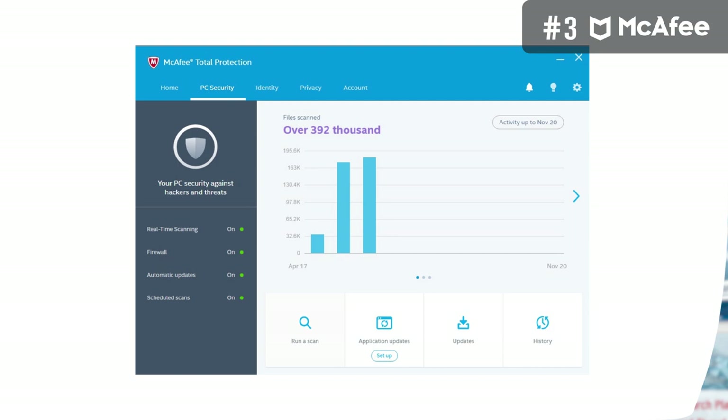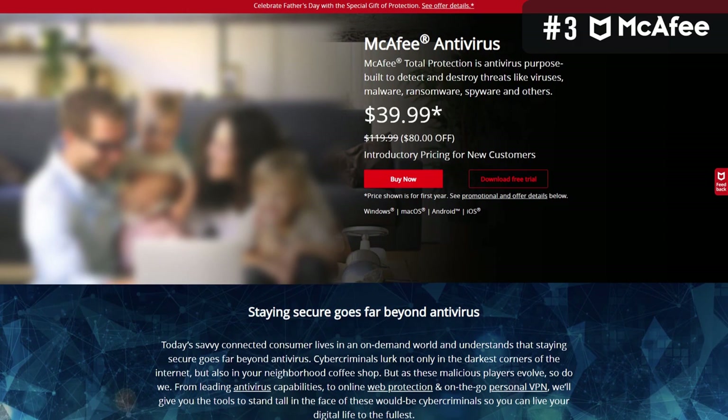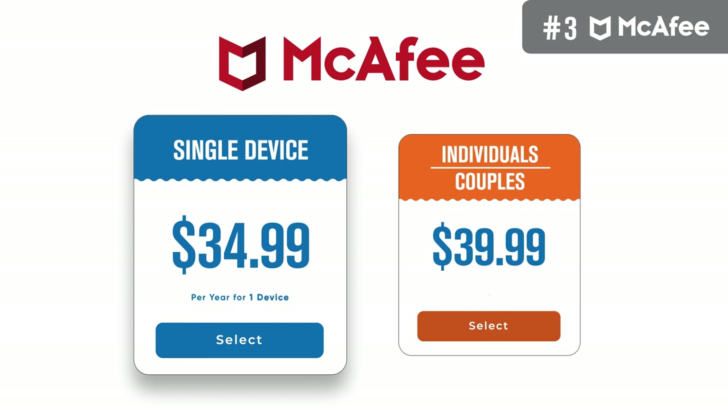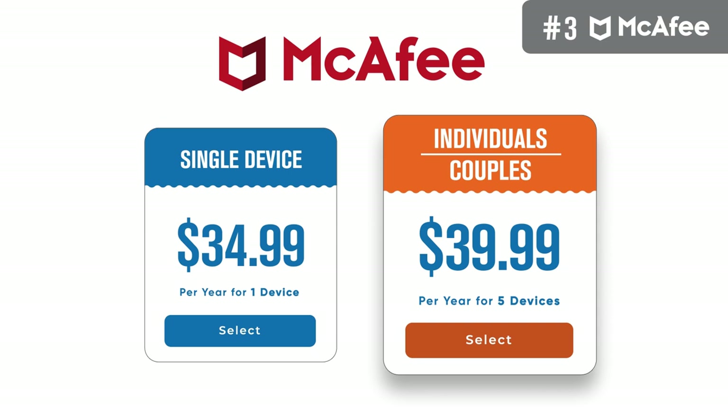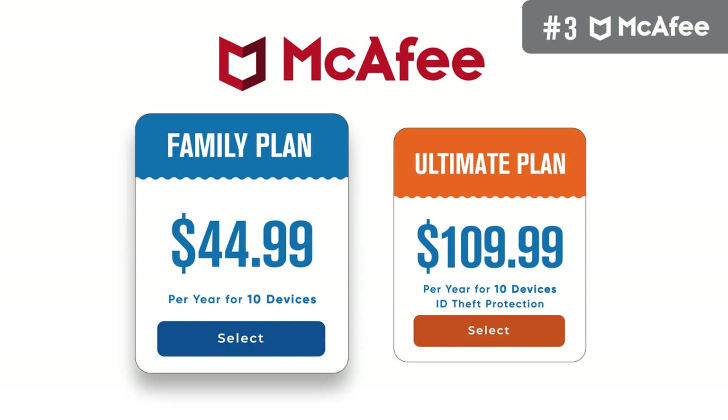Recently, McAfee redesigned the interface of its macOS product. It has a short menu that breaks down into five sections — home, PC security, identity, privacy, and account. On the left, there's a security indicator showing the level of protection and the list of protected devices, and all basic features can be reached in just a few clicks. As for pricing, McAfee Total Protection has different tiers. The Single Device Plan costs $34.99 per year. The second tier covers up to five devices at $39.99 per year. After that comes the Family Plan — the best deal — covering up to 10 devices for just $44.99 per year.